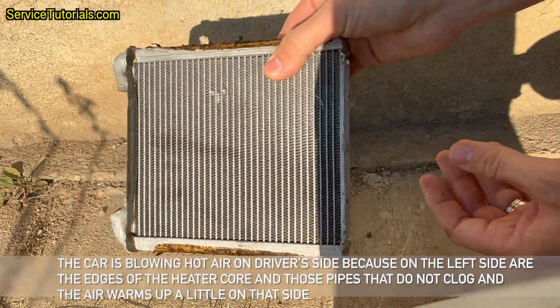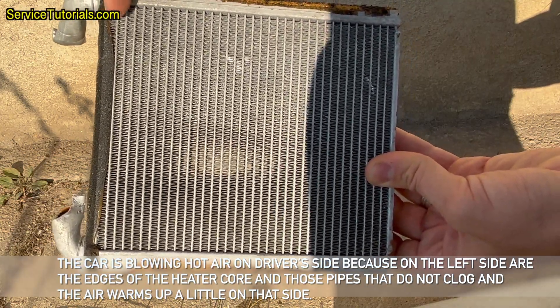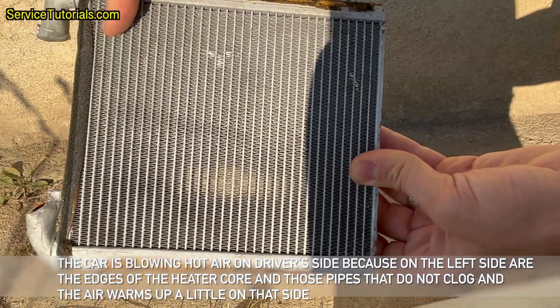The car is blowing hot air on the driver's side because on the left side are the edges of the heater core and those pipes that do not clog, and the air warms up a little on that side.